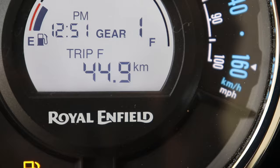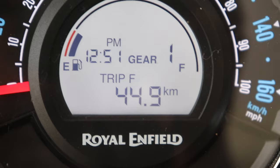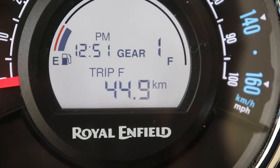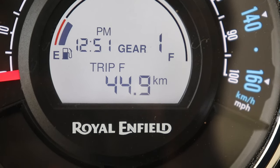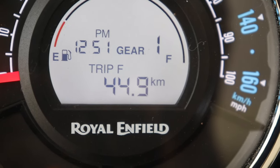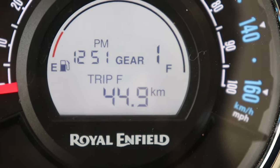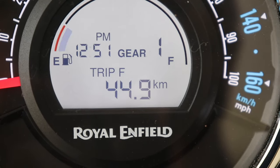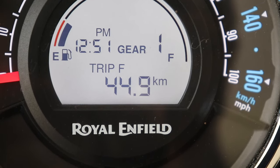Trip F appears automatically whenever the bike's tank hits reserve, reminding you to fill fuel. What you see on the display — 44.9 kilometers — means I have already used 44 kilometers of the 5-liter reserve fuel. Trip F will vanish once the fuel is filled above reserve capacity. As per the Royal Enfield manual, you can ride 200 kilometers in Trip F conditions, but that depends on your bike's mileage. It is not recommended to empty the reserve as it will result in fuel pump damage.